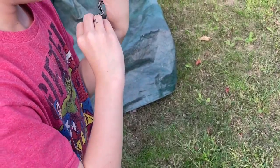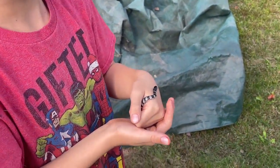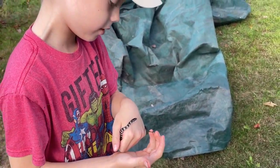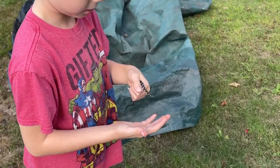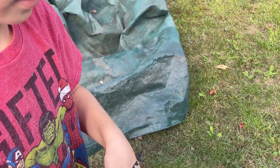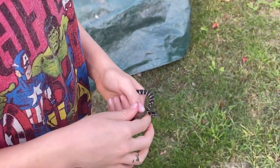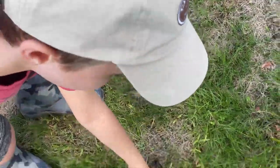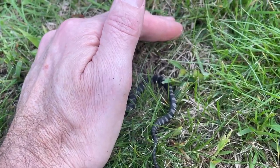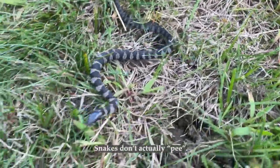Cool. It feels so nice — Nerodia sipedon. I hope it doesn't musk on me. I'm surprised, I don't smell any musk. Do you? No. Maybe the babies don't musk. So it probably smells horrible. How does that smell? It doesn't smell bad. Alright, then it's not musk — it might just be pee.